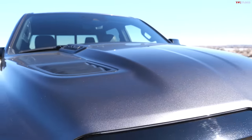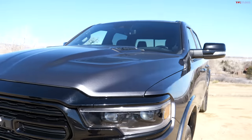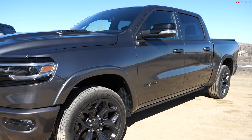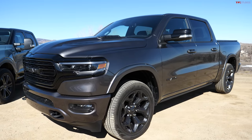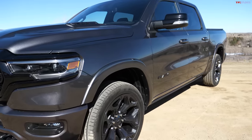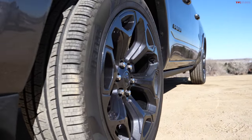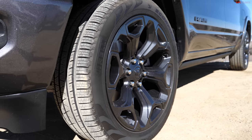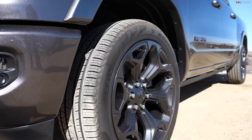There are several different trims available for the Ram. This one is a Limited. They start off with Tradesman, then Tradesman HFE, then Bighorn, Laramie, Rebel, Limited Longhorn, Limited, and of course the very top which is the TRX. They also have a lot of special editions, like the Built to Serve for first responders. Ram has been very good about adding lots of trims and value to their price — however, you're spending a lot of money if you get those trims in many cases.